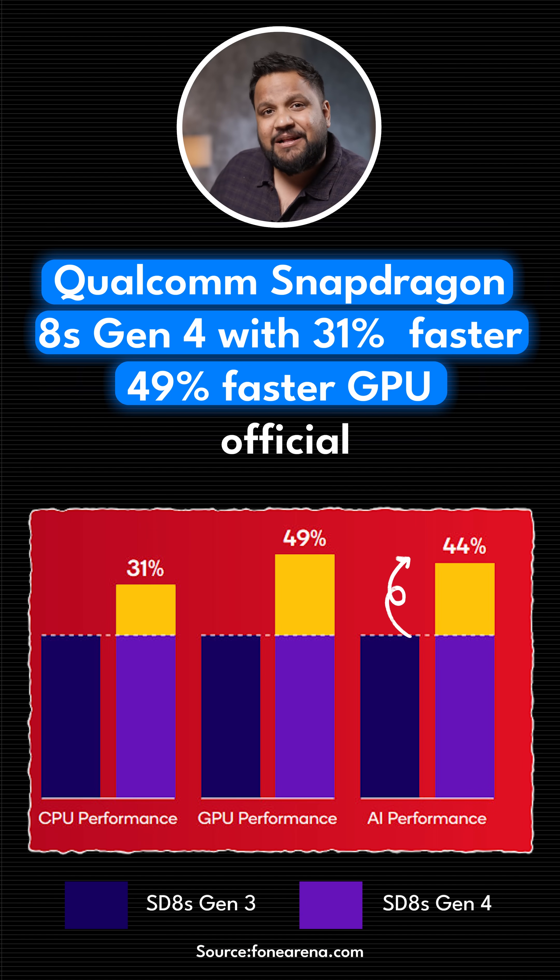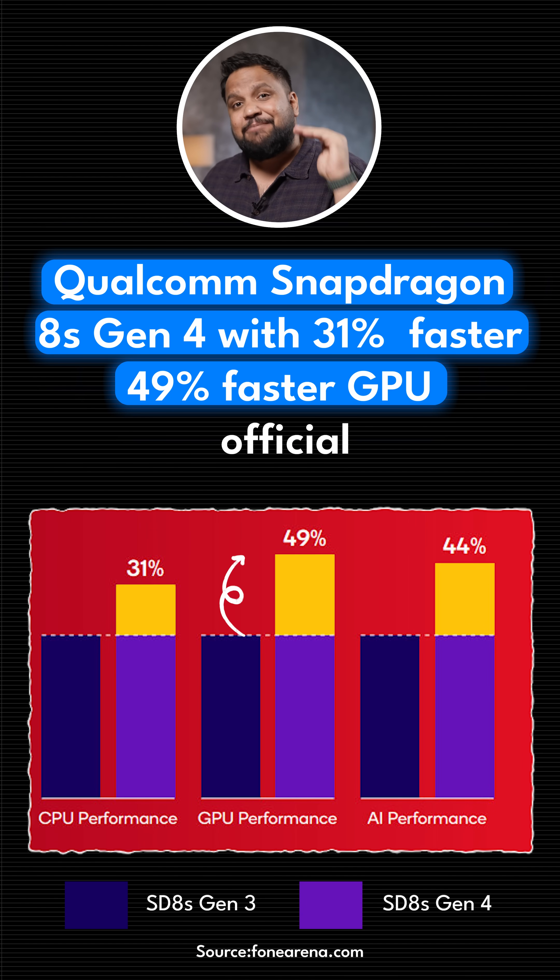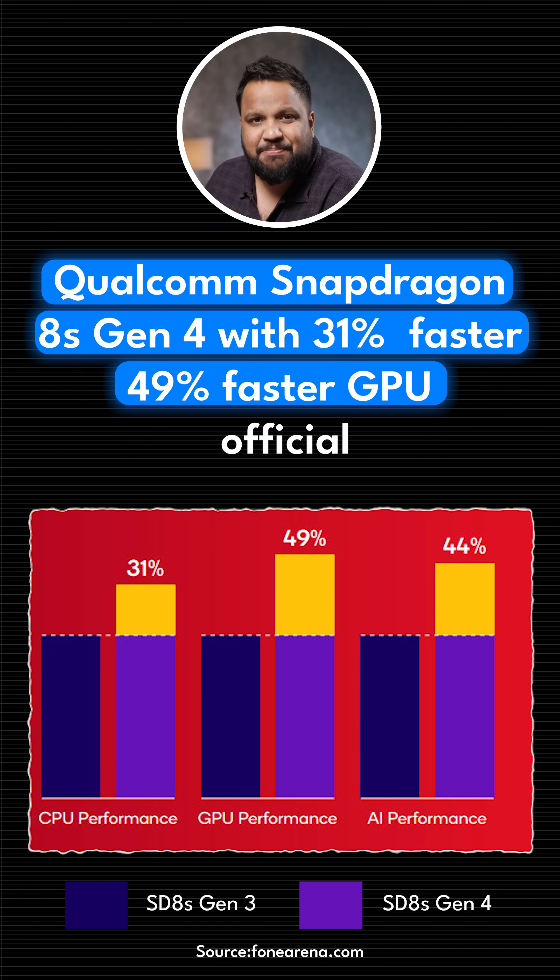Now, despite this, it's still a game changer because Qualcomm is promising some crazy improvements over the 8S Gen 3: 31% improvement in CPU performance, 44% improvement in AI performance, and 49% improvement in GPU performance using the Adreno 825 GPU.